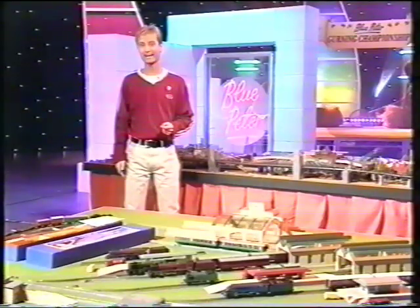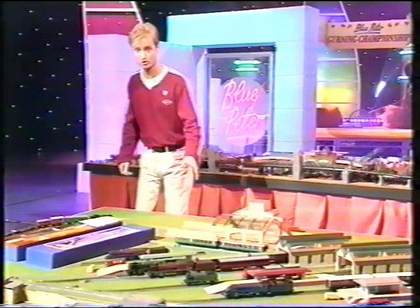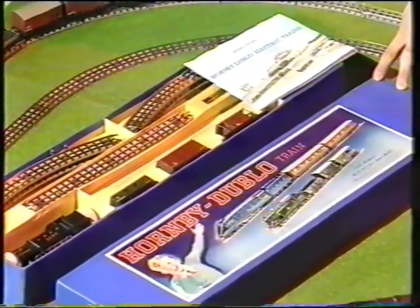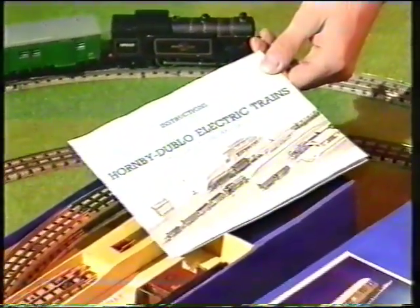But the reason why the collection is so special is that everything here is still in very, very good condition, still with its original boxes, like this one. This is one of the highlights of the auction, and it's just as it would have been nearly 60 years ago. It's even got the original instructions, still in brilliant condition.